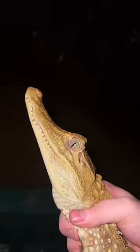Check out this baby spectacle caiman. You sure are pretty, but now let's show you something extremely venomous.